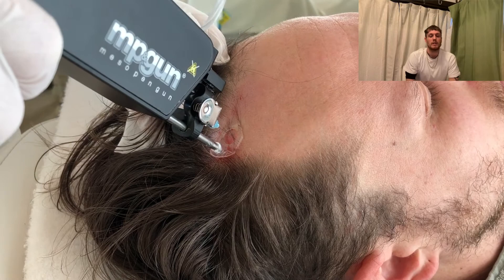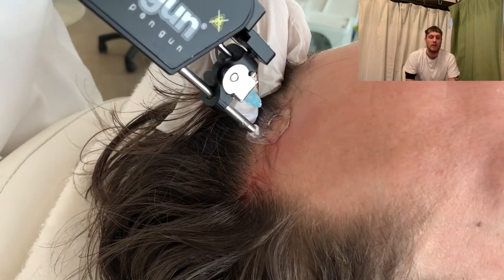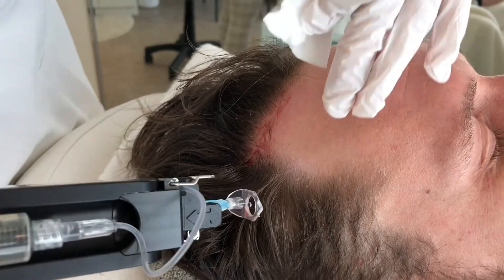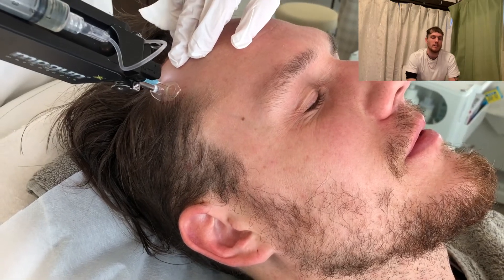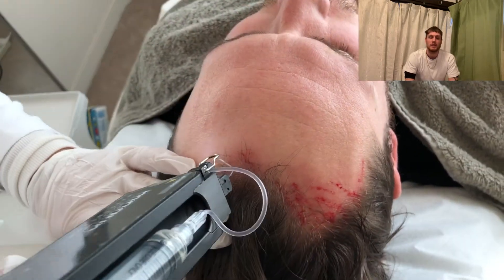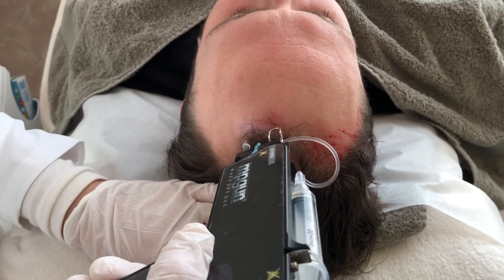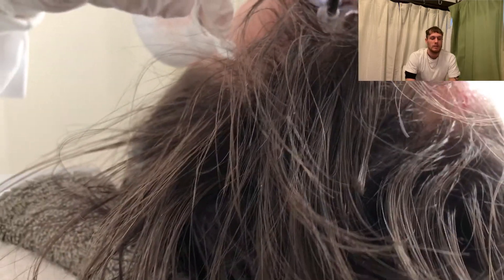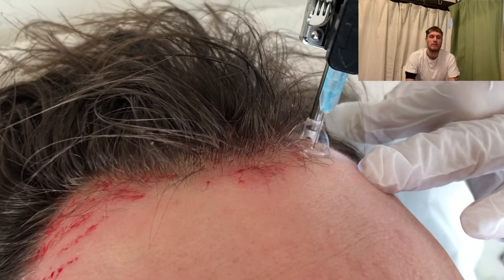Then they start injecting the stem cell solution into the hairline area, especially because that's my problematic area where I have a lot of hair loss and some thinning. You can see there's a little bit of blood there. They actually made a joke because I've had a lot of tattoos — it didn't hurt as bad as other patients complain. Here's another shot from the back where they're doing the front part of my hairline, just to give you an idea of what it's like inside this clinic and what mesotherapy looks like.